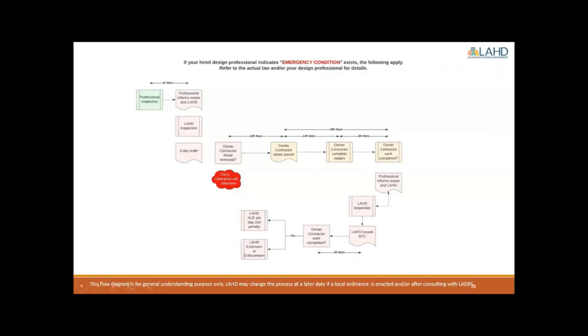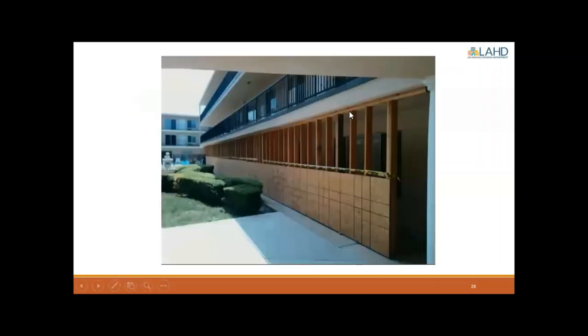Here's one example of temporary shoring that has been installed. We have an exterior balcony walkway that serves the upstairs apartments. You wouldn't be able to caution this off temporarily because tenants still need to access their units. So after consulting with your licensed professional, you would install temporary shoring, as shown in this example.